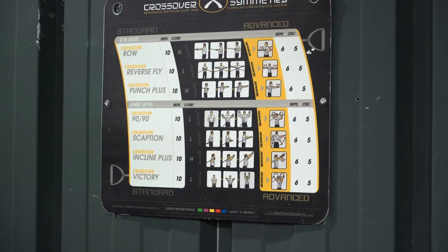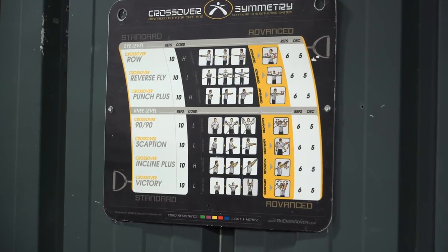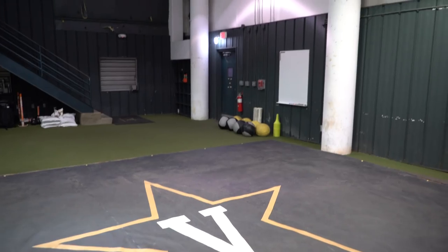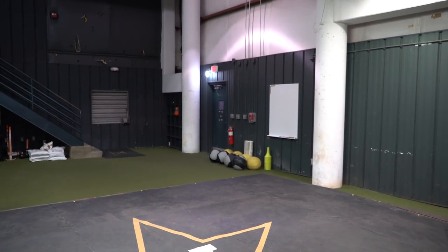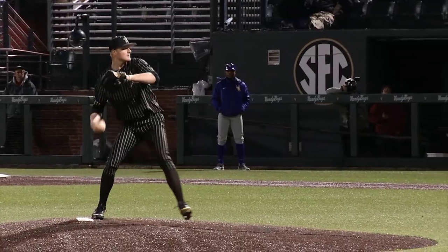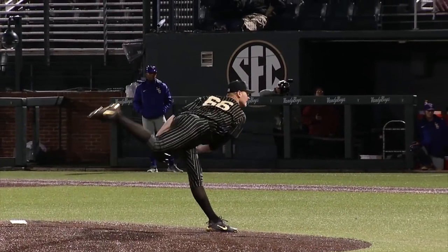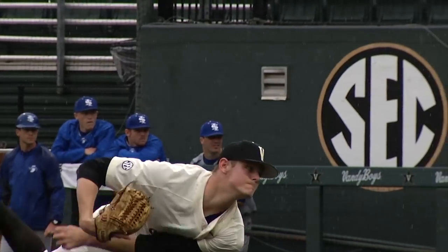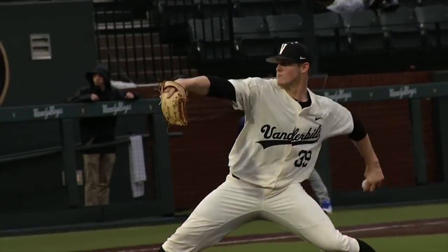Well, first thing you notice when you come down here is guys get right to their soft tissue work. After that, they evolve into their band work or throwing plow balls. The music — that little boom box will be bumping. That's the big thing we try to do every day — it's the environment. If it's a recovery day, Mozart might be playing and it's a little lower, just getting through range of motions. But if we're turning it up, that thing's going to be bumping. The rule is the first man down here picks the music, whatever he wants — and we all live with it. If you don't like it, get here earlier.